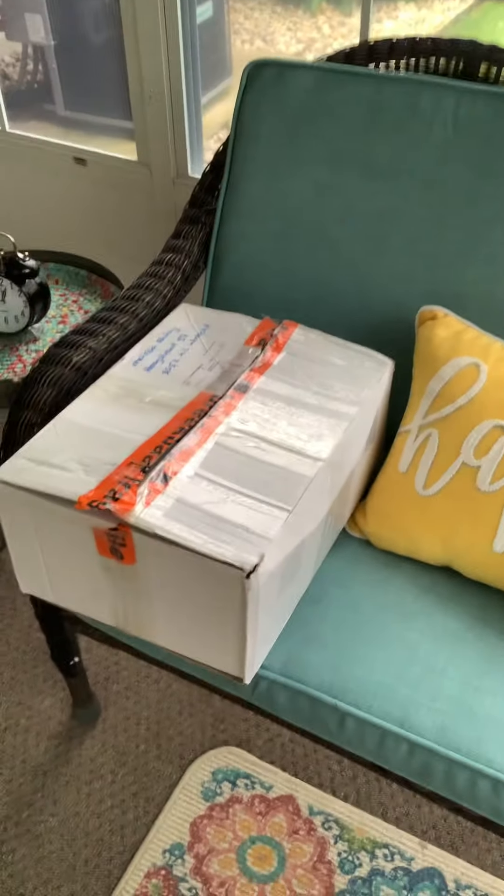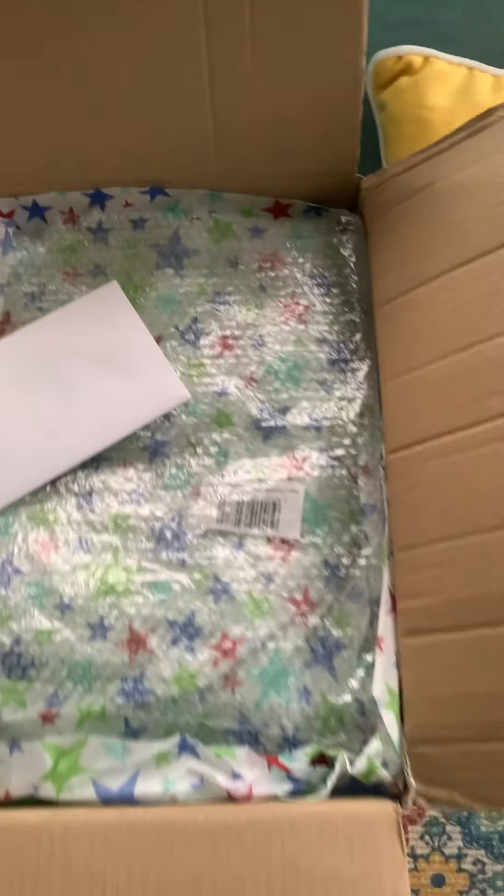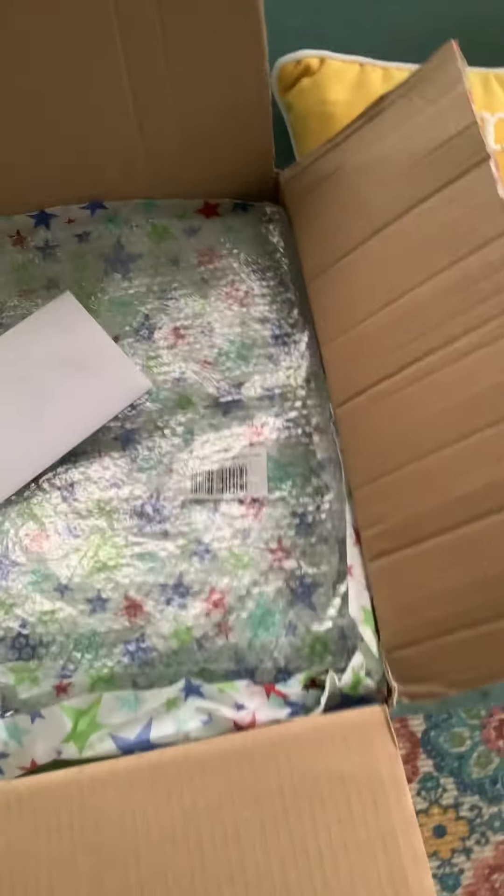Guys, here is the box of goodies for the 500 giveaway. It is all ready. All I have to do is address it for the winner, throw in the card, seal it, and take it to the post office. So guys, help me out here — let's get to 500. This is just taking way too long.